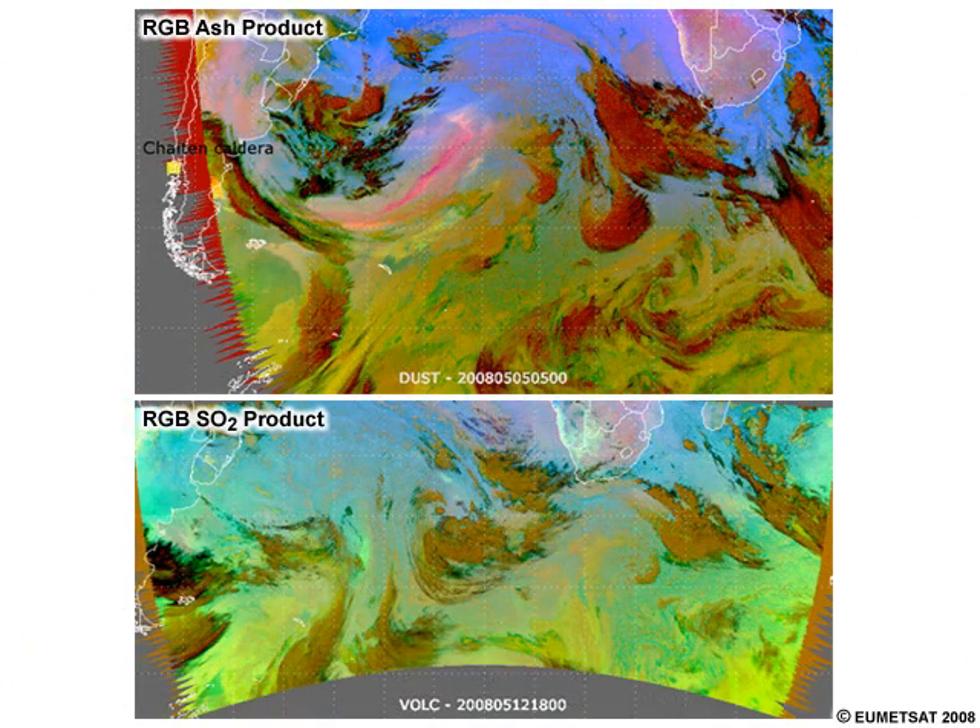Instruments on GOES-R and other next-generation weather satellites will improve detection of ash clouds, sulfur dioxide, and other volcanic emissions, enhancing a forecaster's ability to issue timely and accurate volcano hazard warnings.